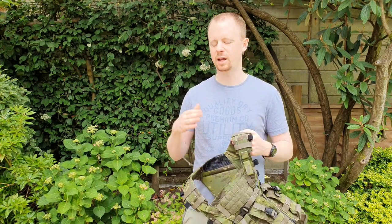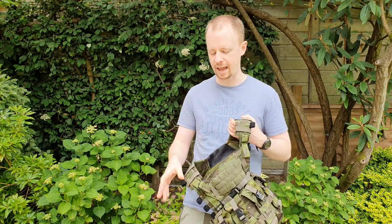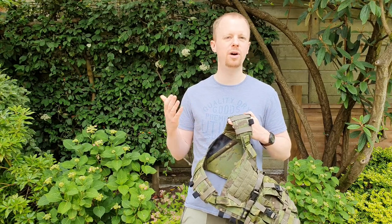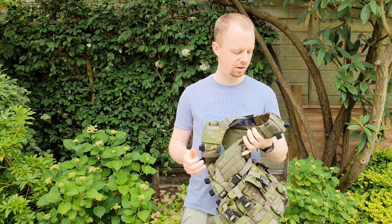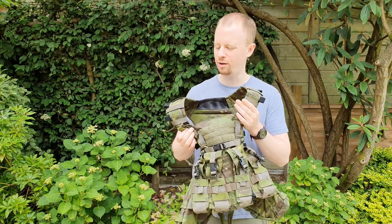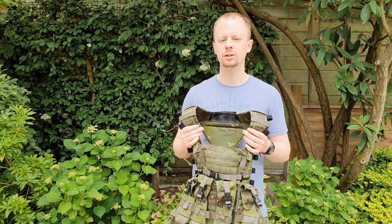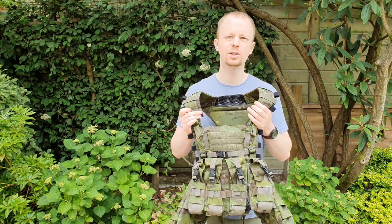It's legit 500D Milspec Cordura throughout, with all the webbing and buckles as good as you can get. Although — there's nothing particularly super advanced here. This is quite an old design. There's no Tegris, no laminates that I can see. Materials-wise I don't see a ton of cost in here compared to some of the most modern stuff — the Axle stuff, things that Spiritus are doing with more recent products. This is quite an old CRY product.